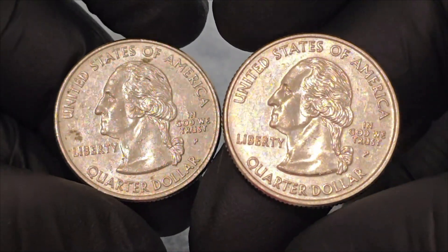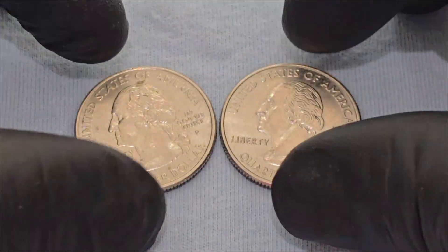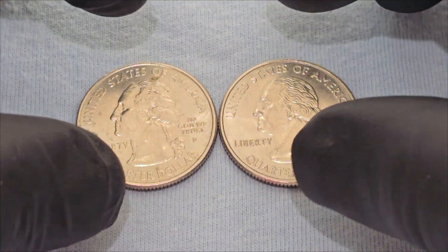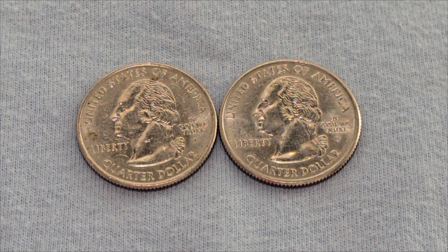According to our reliable source, a state quarter from 2006 in circulated condition is worth around 50 cents. However, on the open market, 2006-D quarters in pristine, uncirculated condition sell for around $250.